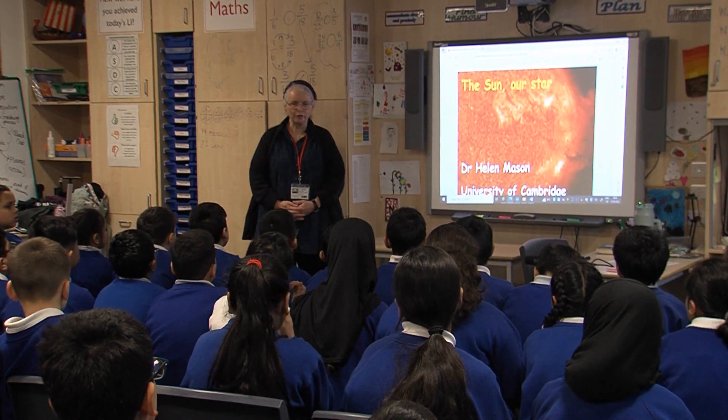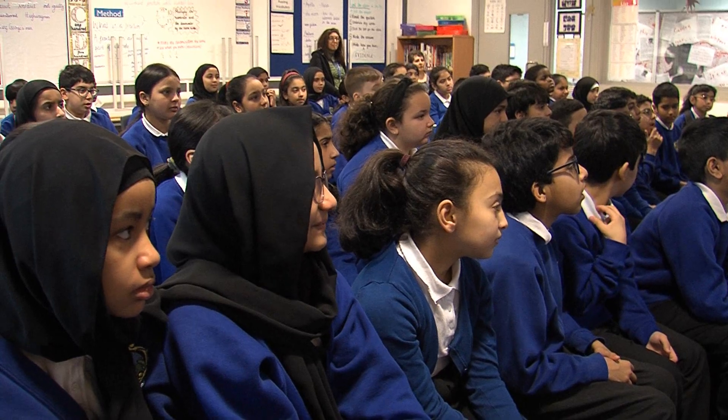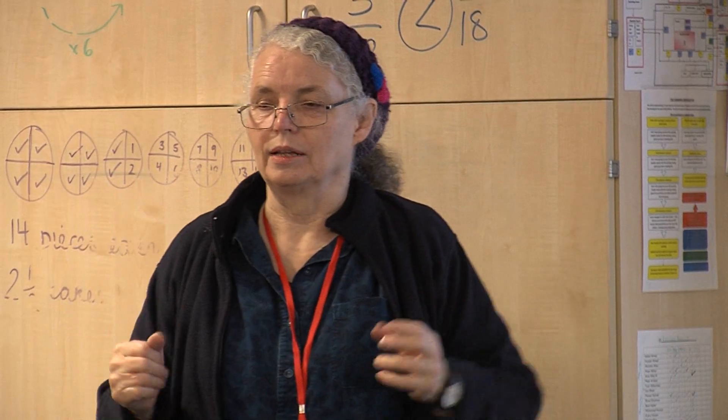I've come to share with the children my passion about the sun today. So what we've done is this morning we had a science interaction where I talked to them a little bit about the sun and they asked lots of questions.